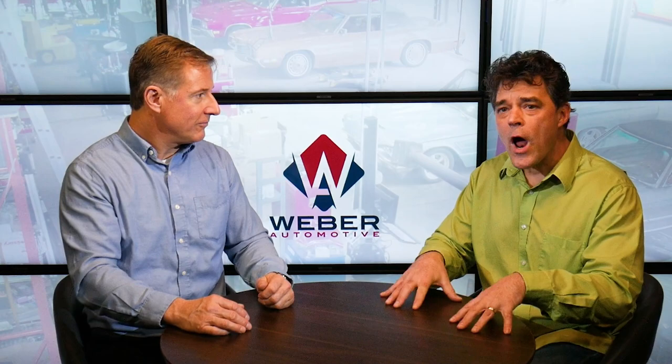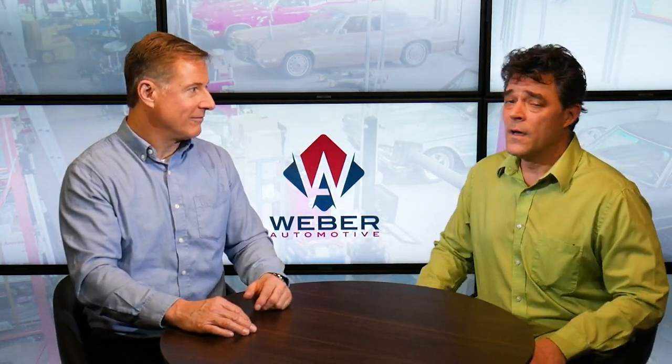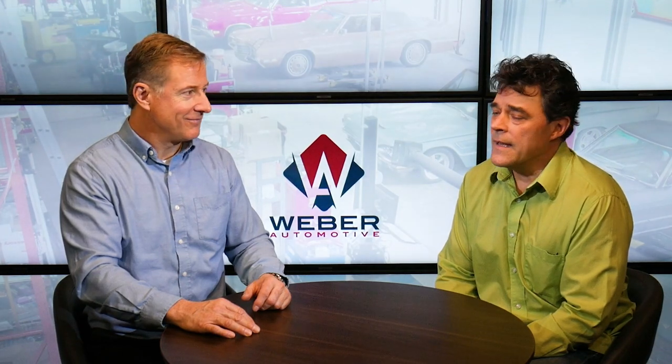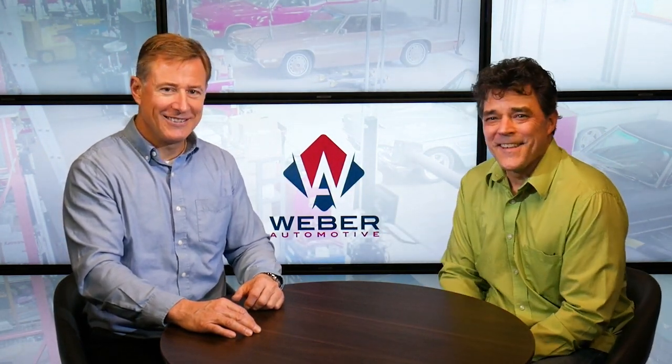Nobody's making a warranty like that unless the product does the job and the people putting the product in do the job right. That's confidence. You can get that at Weber Automotive. Stop by the website at www.weberautomotive.com, and of course, if you need anything done with your car, they're ready to take it on. Thanks for watching.